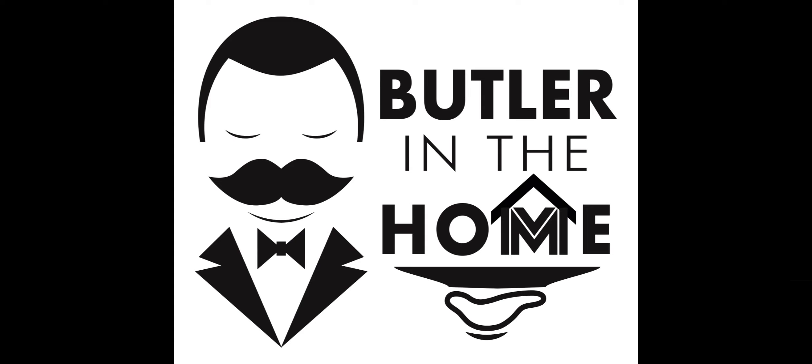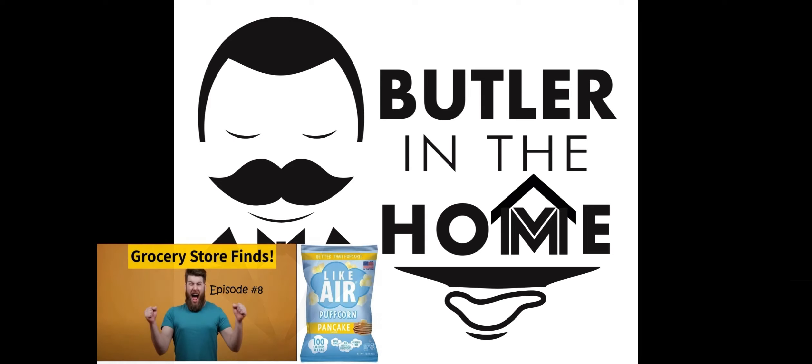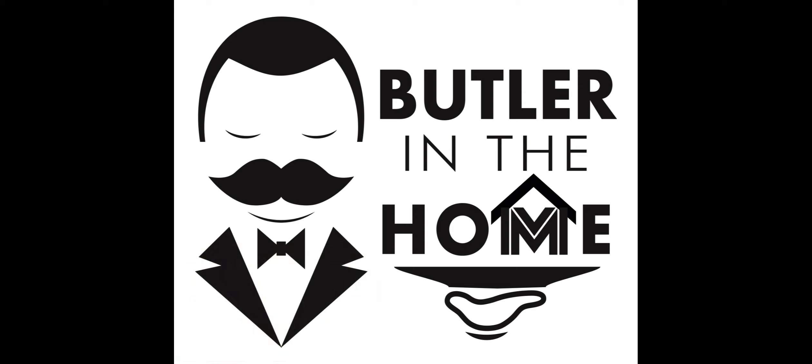Help support Butler in the Home's content, such as grocery store finds, by watching our commercial and consider buying our products. Thank you.